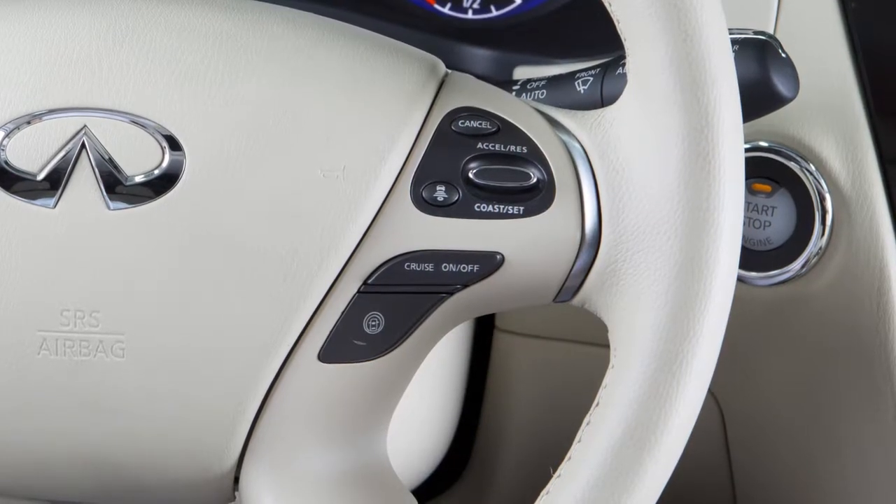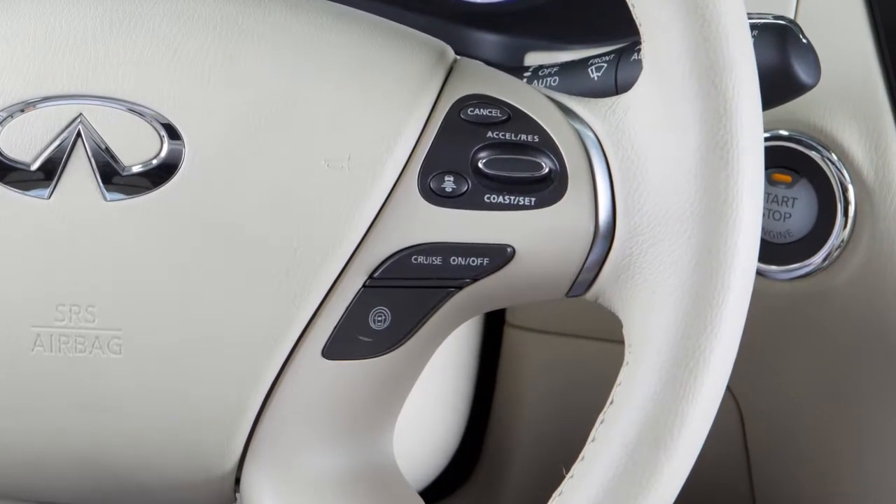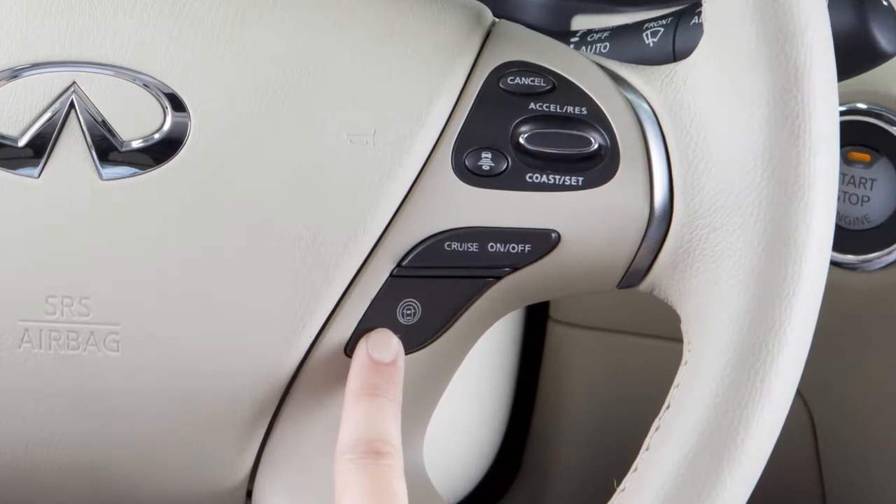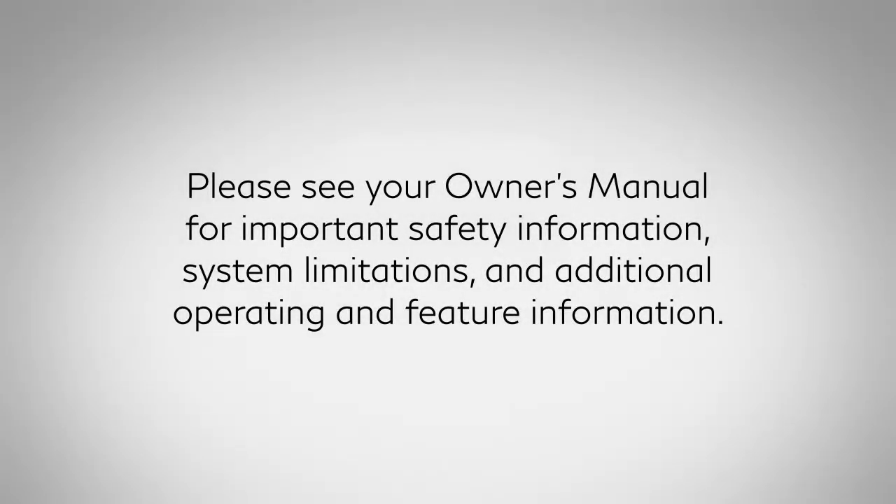Once enabled, the LDP system can be activated by pushing the Dynamic Driver Assistance switch on the right side of the steering wheel. Please see your Owner's Manual for important safety information, system limitations, and additional operating and feature information.